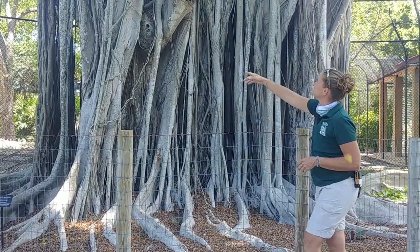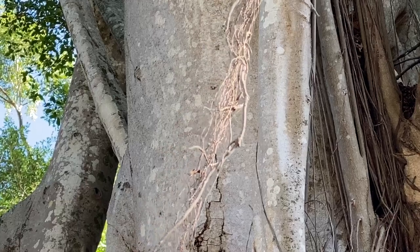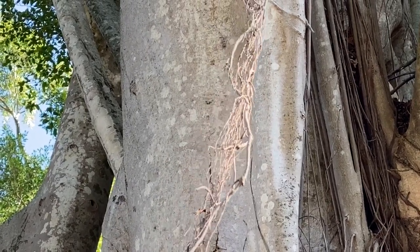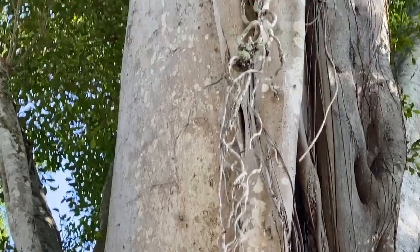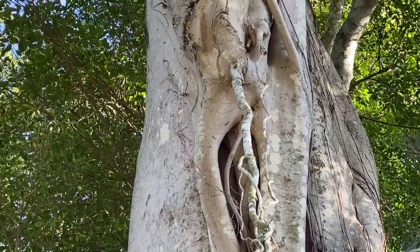You'll see what looks like maybe fine hairs that are coming down here — these are actually roots. They are gathering air and moisture out of our humid climate here, and as they grow and mature they'll actually become hard like the other bigger roots that you see forming these aerial roots or prop roots.